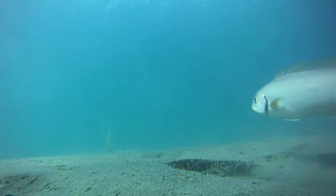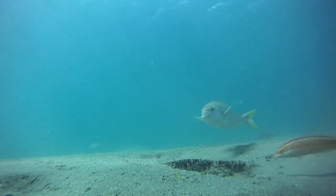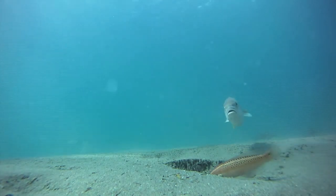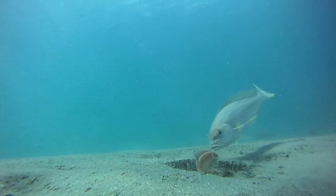Whitefish seem to dominate these pits, but they are not territorial. Highly mobile, whitefish may move long distances in search of food. At night, they return to the same crevice in the reef to sleep.